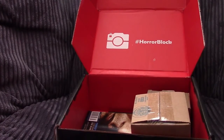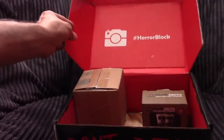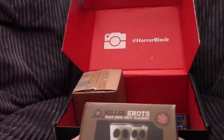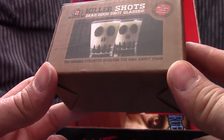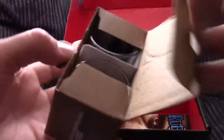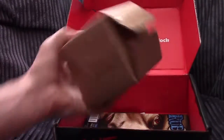What else we got? We got a box and then we got another box and Horror Block up there. Let's take a look at this one — Killer Shots: Dead Good Shot Glasses, a modern etiquette guide for the man about town, two deadly shot glasses. Let's see just how beautiful these are. Yep, that's the shot glass face of a lost ghost.